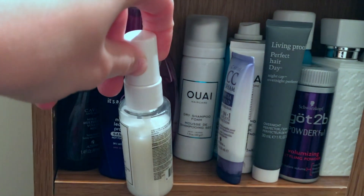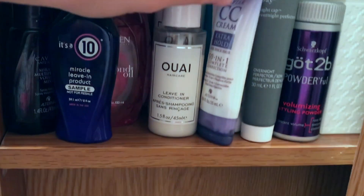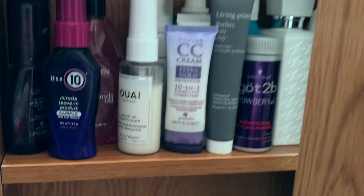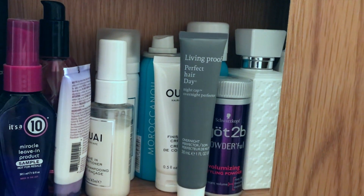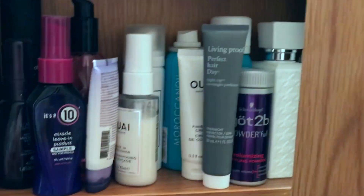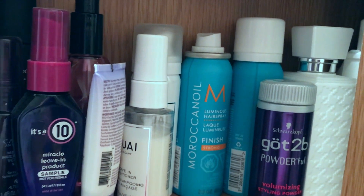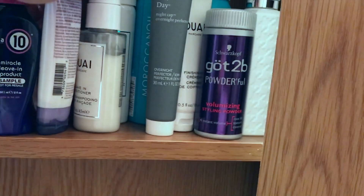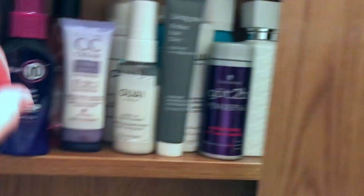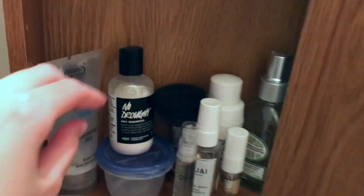For hair products: I have Living Proof hair serum, Alterna Caviar Volume Mist which I don't use much, and a really good leave-in conditioning spray I've gone through about ten bottles of — it was a free gift with purchase at Ulta. I also have Redken Diamond Oil, which smells amazing, a leave-in conditioner that's one of my new favorites, and a dry shampoo foam I didn't love at first but figured out how to use. There's also an Alterna Caviar Hold Cream I've never tried, and Living Proof Perfect Hair Day.